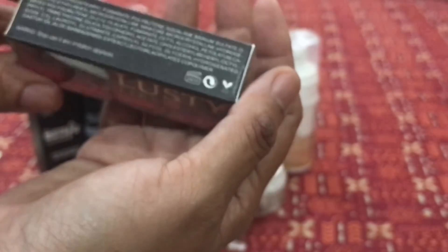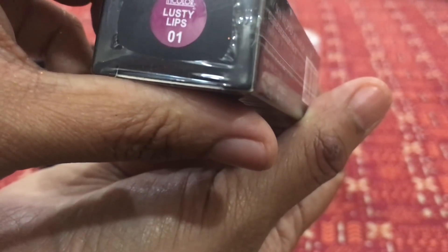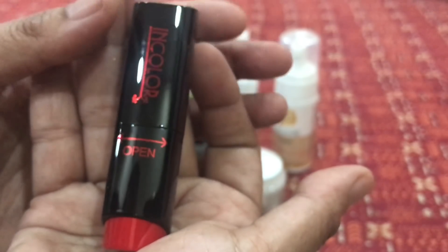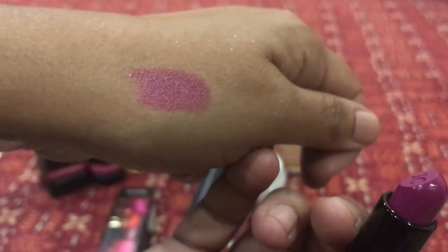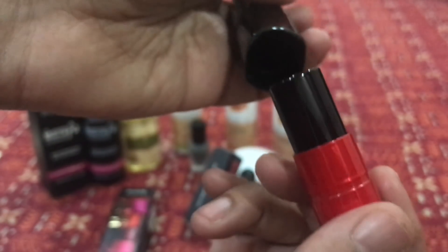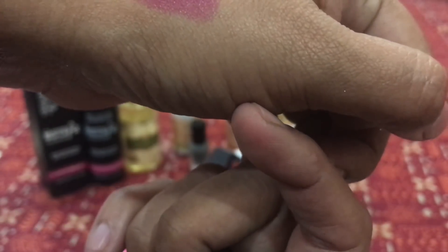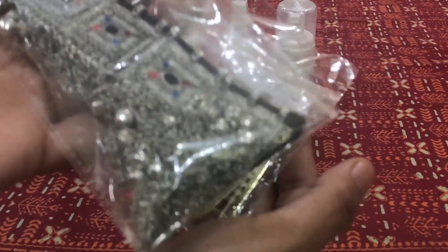The next one is also from In Color, in the Lusty Lips range — shade 01 Lusty Lips. Just look at the packaging — it's so beautiful and elegant, with a unique opening mechanism: when you twist it, the product drops down. The color is absolutely stunning; I love it. It's similar to a MAC shade called Captive — not a perfect dupe but very similar. It's very glossy while the Morphe is a butter matte.